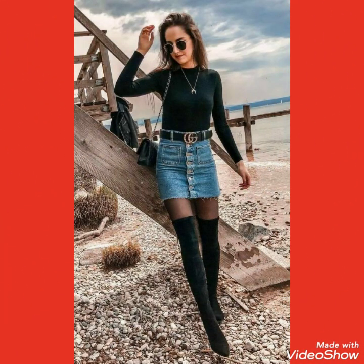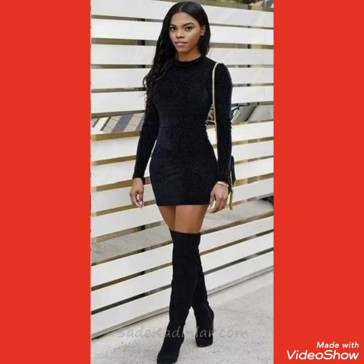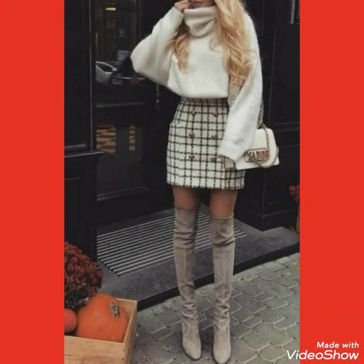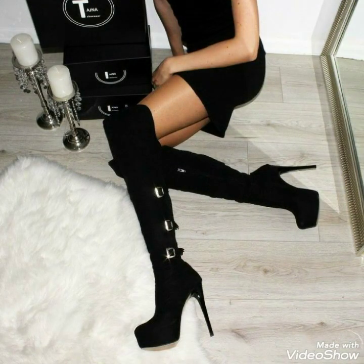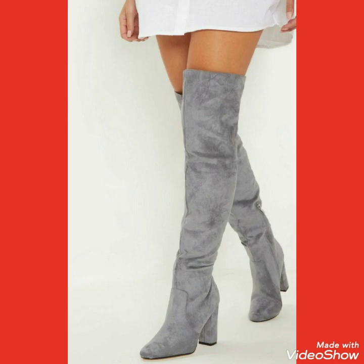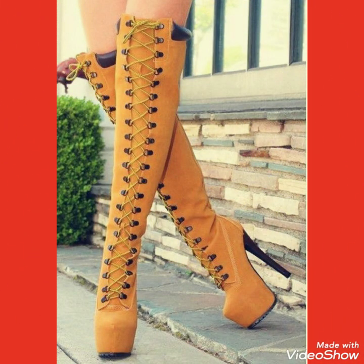Friends, by watching this video you can get ideas on how to style the thigh high heel long boots with different types of outfits and how to look beautiful and gorgeous. You can wear these thigh high heel long boots at different occasions like parties, evening parties, cocktail parties, and as casual and formal outfits.